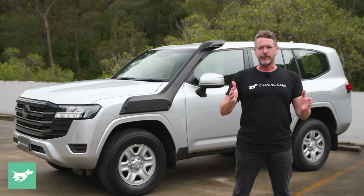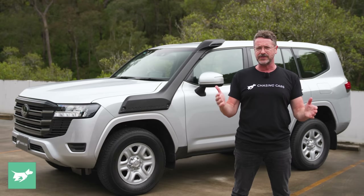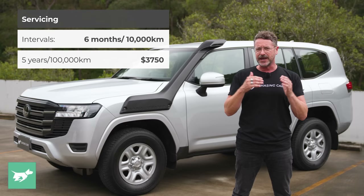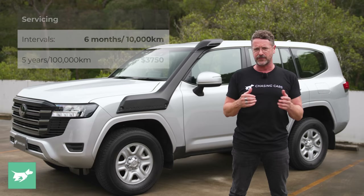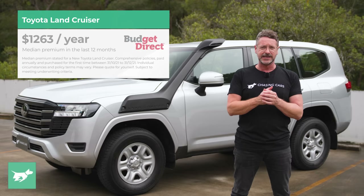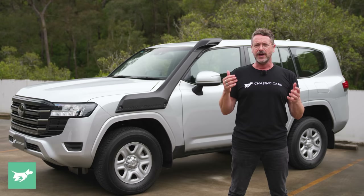The combined fuel consumption figure for the Toyota Land Cruiser GX is 8.9 litres per 100km, the same across the range. In mixed city driving and moderate off-roading, we averaged 10.3 litres per 100km. Toyota's Australian warranty is five years or unlimited kilometres, with servicing every six months or 10,000km, capped at $375 per visit — totalling $3,750 over five years covering 100,000km. The median Budget Direct customer paid $1,263 to comprehensively insure a Land Cruiser over the past 12 months, though premiums vary based on location, driving history, and whether you garage the car.